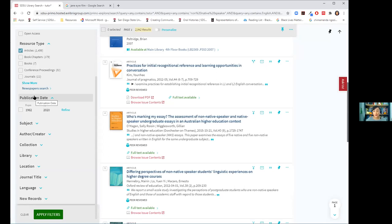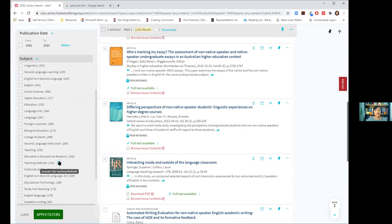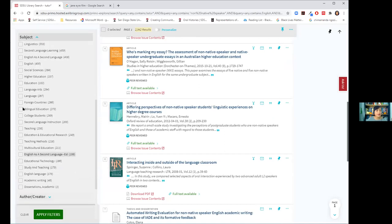Subject filters are also very important. If you're getting a lot of biology results for a search about decolonization in education, for example, use the subject filter to limit to humanities or social sciences. Here you can see filters like 'English as a Second Language,' 'second language learning,' 'second language instruction,' and 'education and educational research' — all potentially helpful subject filters for this topic.